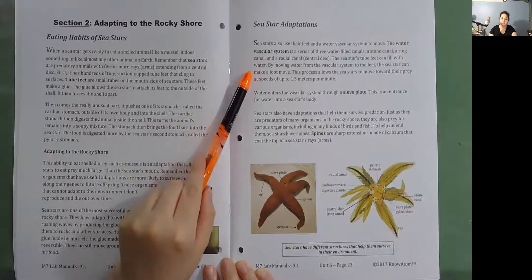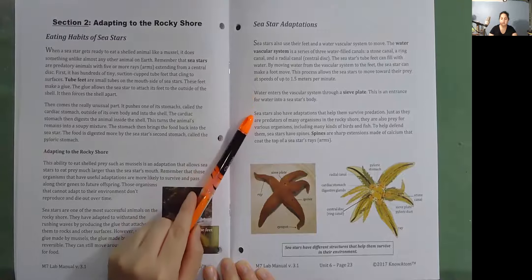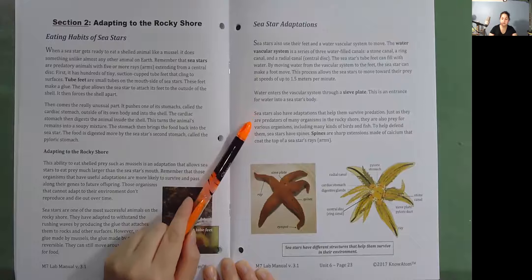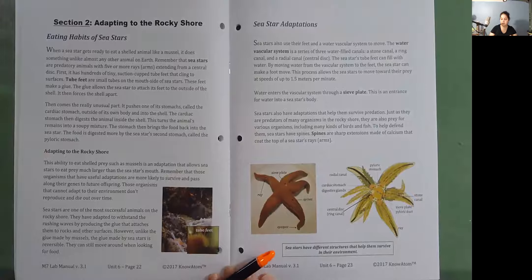Water enters the vascular system through a sieve plate, which is an entrance for water into a sea star's body. Sea stars also have adaptations that help them survive predation. Just as they are predators of many organisms in the rocky shore, they are also prey for various organisms including many kinds of birds and fish. To help defend them, sea stars have spines — sharp extensions made of calcium that coat the top of a sea star's rays or arms. Sea stars have different structures that help them survive in their environment.